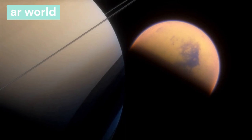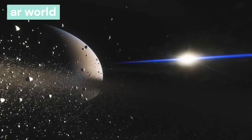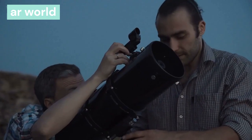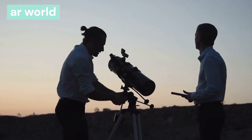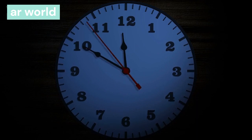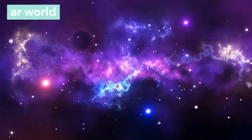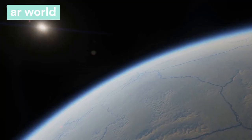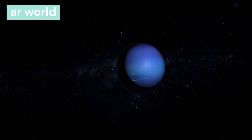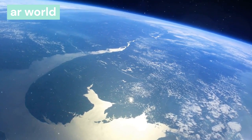Uranus is the seventh planet from the sun, at a distance of 2.9 billion km. Methane gas is found on this planet, giving it a blue color. It was discovered through a telescope. Uranus has 13 rings. One day on this planet is 17 hours 14 minutes, and one year equals 84 earth years. It has 27 satellites, of which Titania is the largest. Due to its high axial inclination, it appears to be lying on its side, hence it is called the lying planet. Its temperature is minus 224.2°C, making it the coldest planet in the solar system.